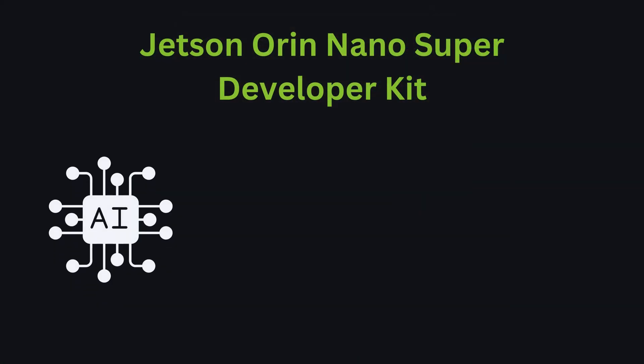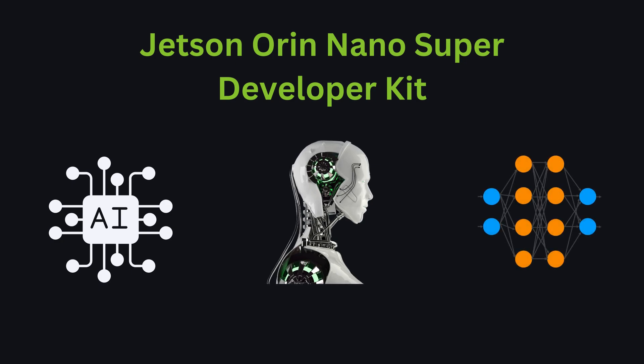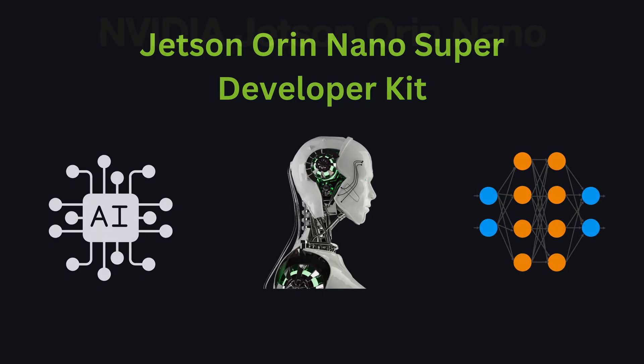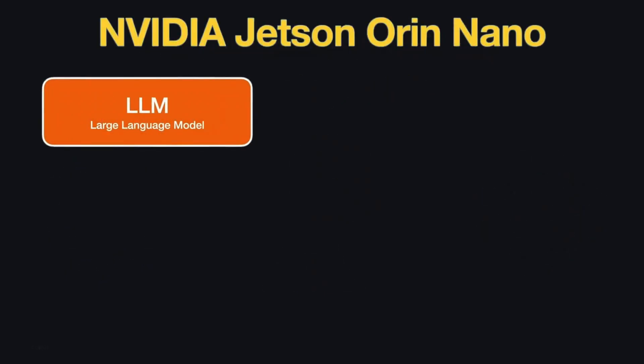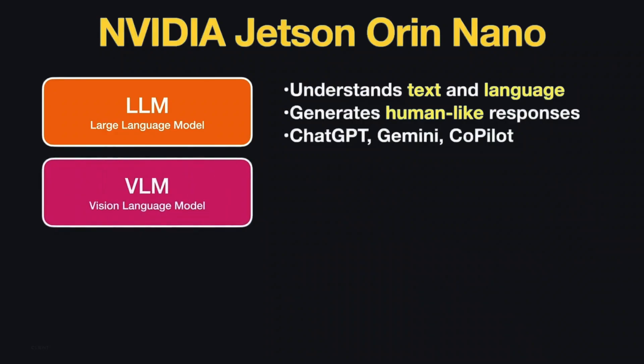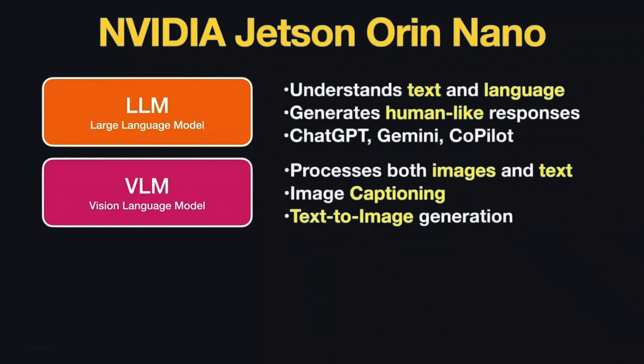The Jetson Orin Nano is used in many AI, robotics, and deep learning projects, bringing powerful computing in a small size. It supports large language models like ChatGPT, which understand and generate human-like text. It also works with vision language models, which help with tasks like image captioning and text-to-image generation.